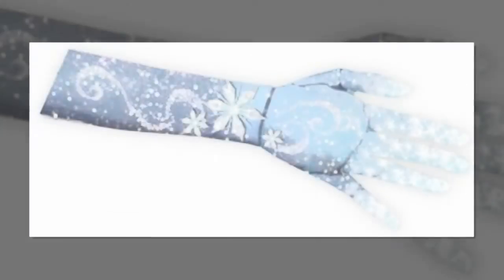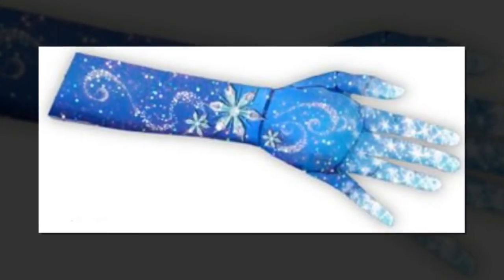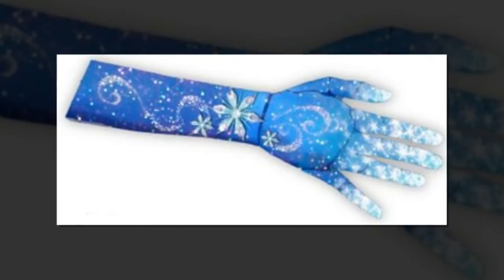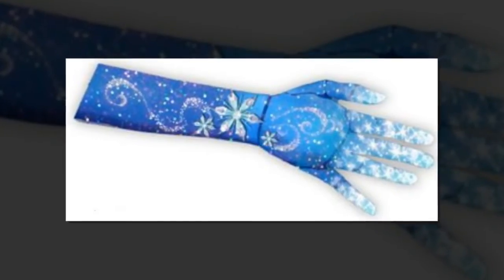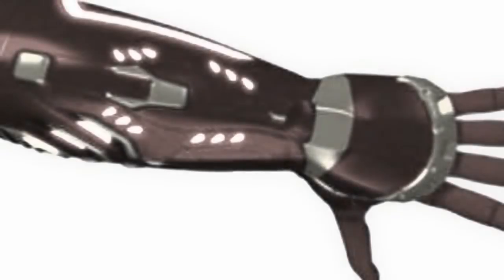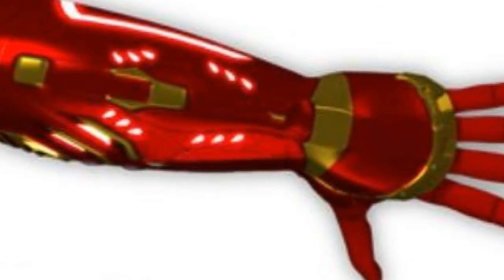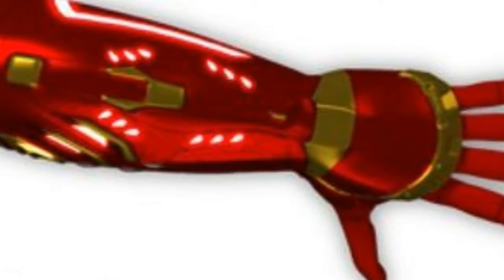Robert Downey Jr. won't be able to personally deliver them like he did for one lucky child who got a custom-built Iron Man prosthetic arm, but soon child amputees around the world will be able to get their very own Iron Man, Star Wars, or Frozen-themed bionic prosthetic hands from Open Bionics for under $500.